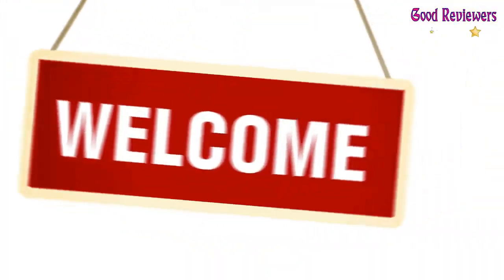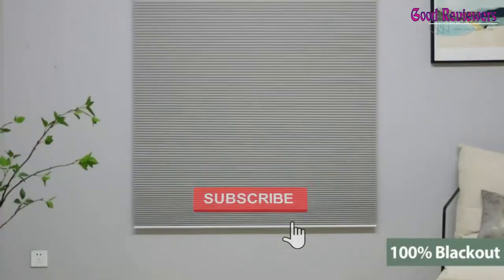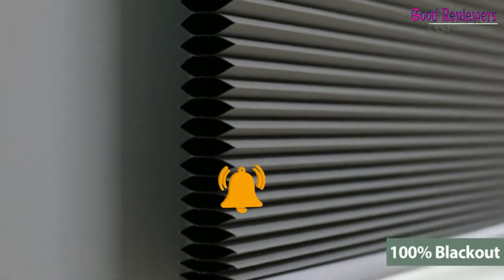Hello viewers, welcome to another great video for the top 5 best automated blinds right now. Subscribe to the channel if you're new and turn on notifications so that you never miss a new video.